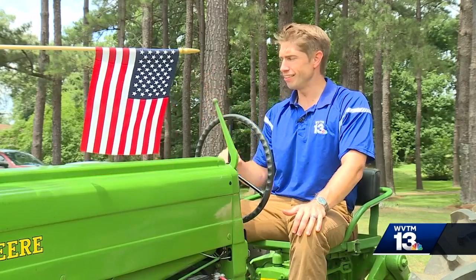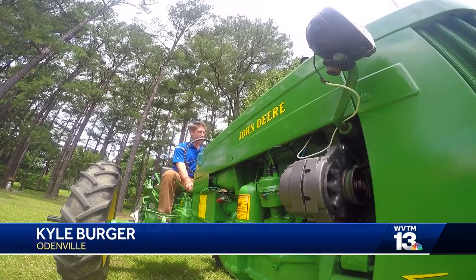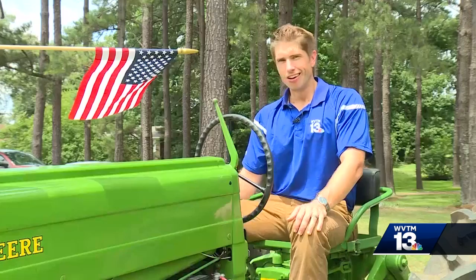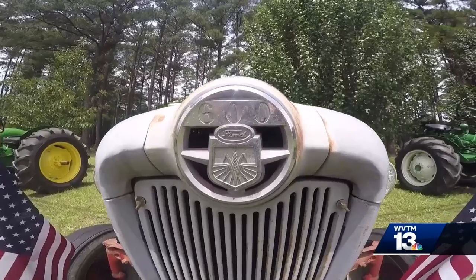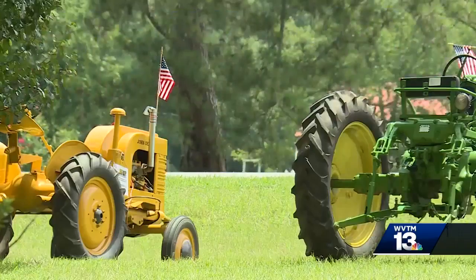Now the great thing about all 19 of these tractors — all 19 of them — are in working condition. This row of machinery is a piece of history that demands an audience.